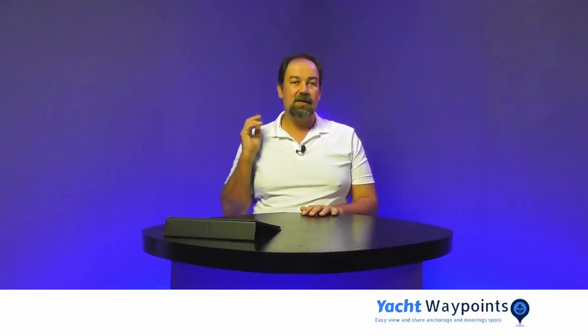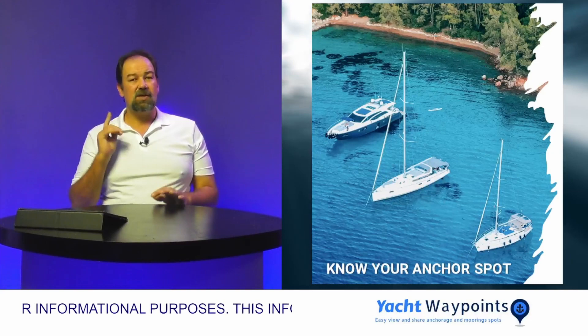In today's video I'm going to talk about anchoring and how you can be better at anchoring — not be one of the two extremes: the guy that jumps into the dinghy as soon as he dropped the hook and arrives at the beach only to look back and find his yacht disappearing over the horizon, or the other extreme where he never wants to leave the helm because he's worried he might be dragging anchor.